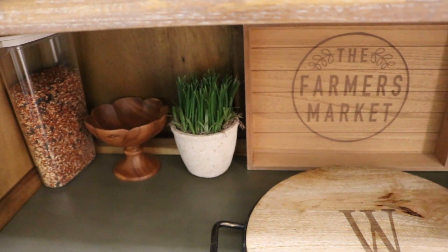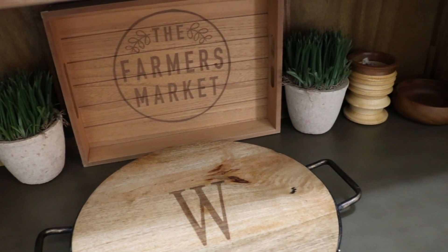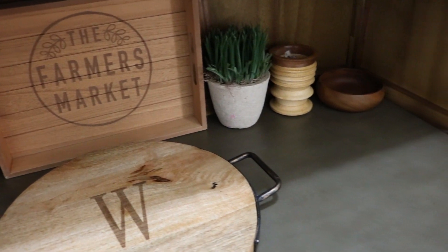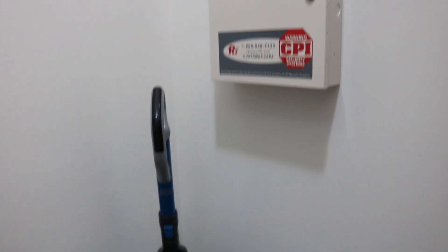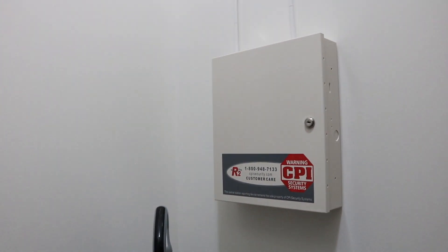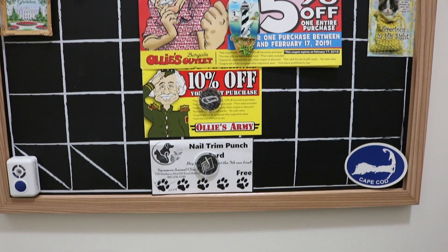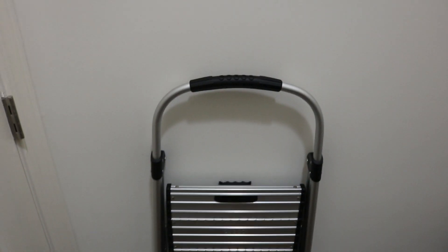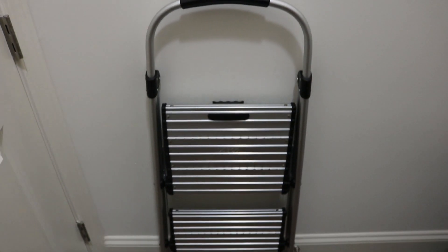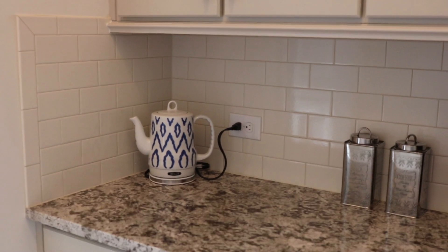The soapstone counters have our bird seed and this wooden inlay charcuterie platter, which was a gift to us from my mom. Also in our pantry are our vacuum cleaner and our CPI main security system. We also have a magnet board where I keep all our coupons and magnets from some of our favorite places we've been to. The step ladder fits perfectly behind a closed door.